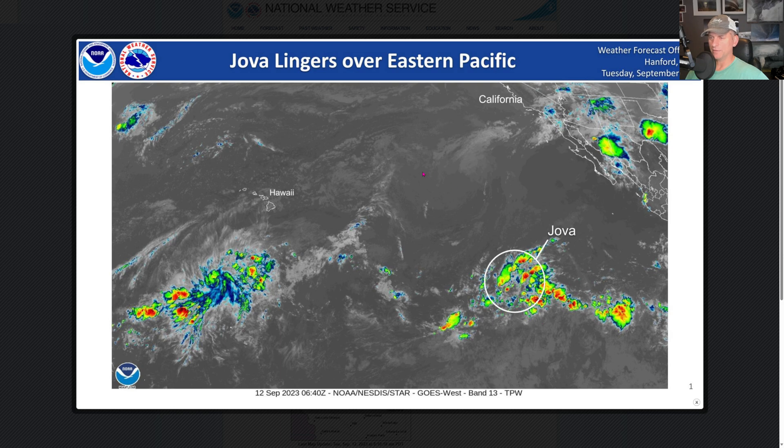I want to point out that these are the remnants of Tropical Storm Hova up here. I think this label is an error — this is just intertropical convergence zone activity down here, that is not Hova. Hova is up here. So in case you saw that from the National Weather Service, this is an error.